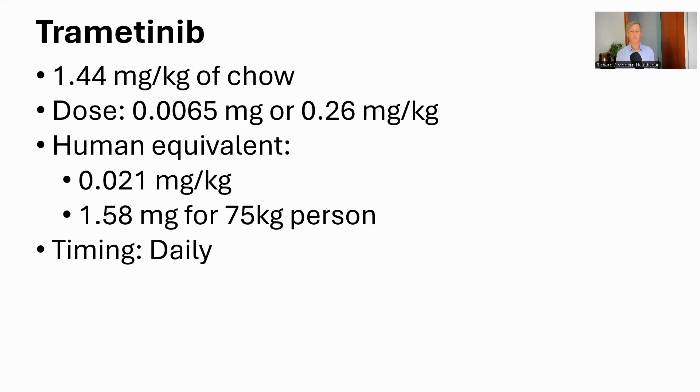Trametinib was given at 1.44 milligrams per kilogram of chow. There were no earlier mouse studies with trametinib, so they tried varying doses and found that 1.44 milligrams per kilogram was the most effective with no side effects. This means a dose of 0.0065 milligrams, or 0.26 milligrams per kilogram of body weight. This would be 0.021 milligrams for a human, or 1.58 milligrams for a 75 kilogram person. The trametinib was given daily. For reference, the default dose for humans in cancer therapy is 2 milligrams per day.